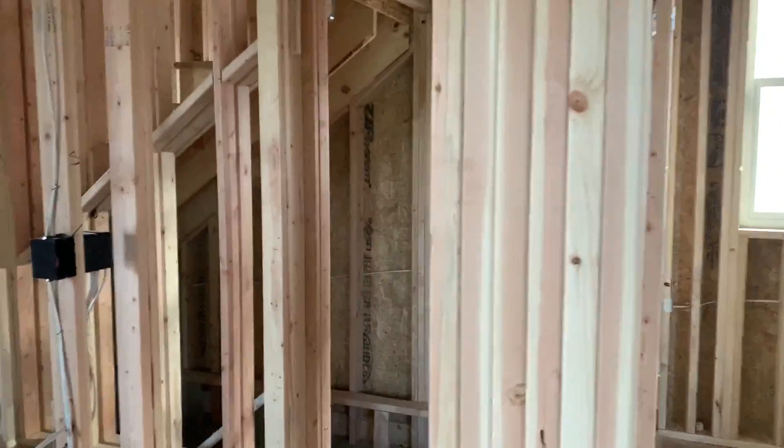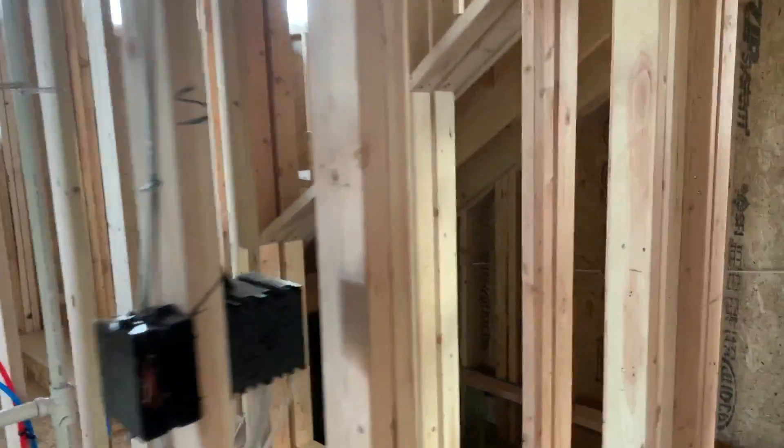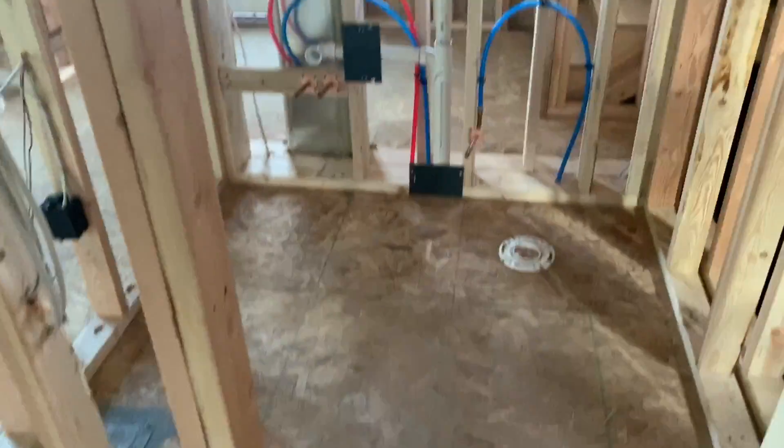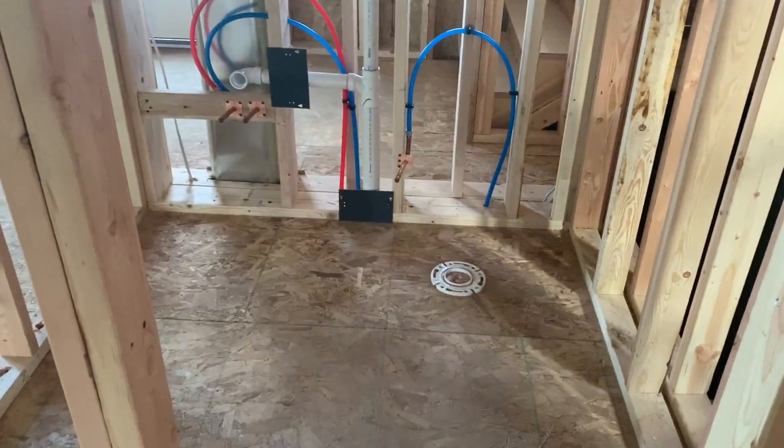And then when you come over here, we're going to have a powder room, which is also a powder bathroom because it's a toilet and a sink here. But that's not in yet.